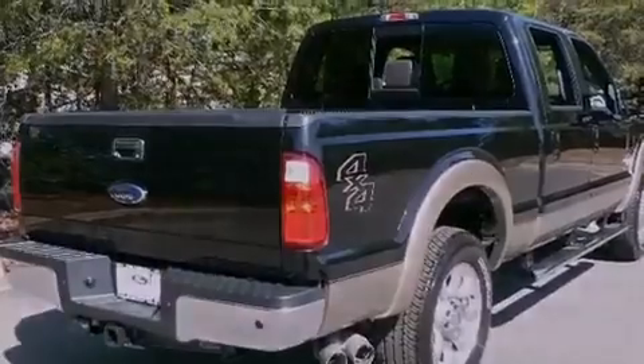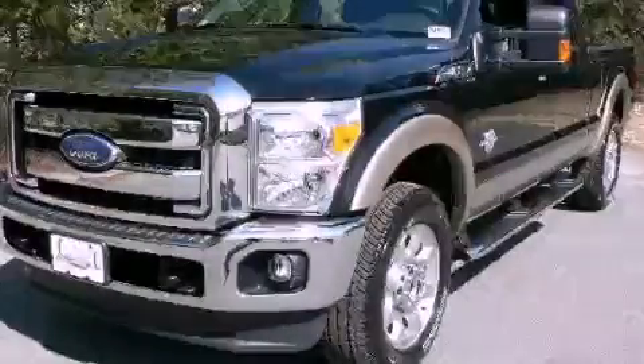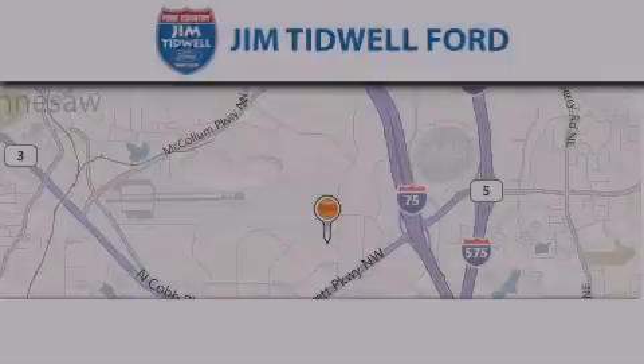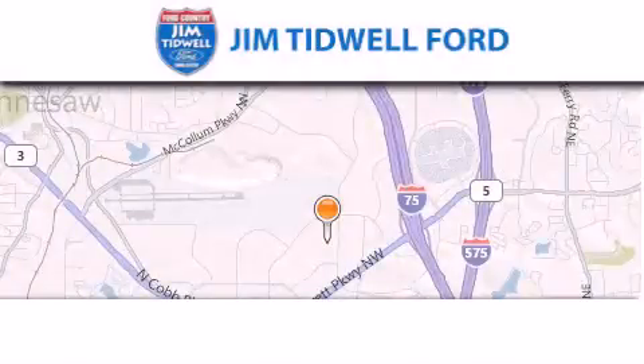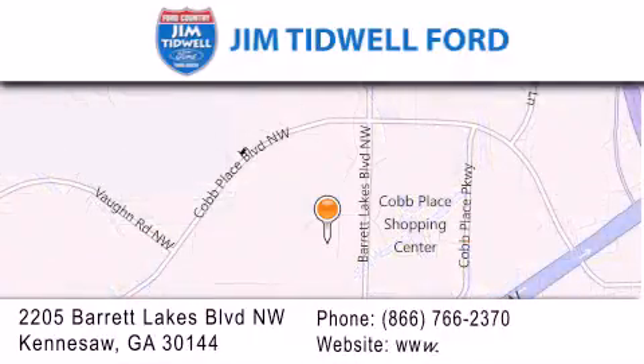Contact us today to schedule your opportunity to see this automobile in person. Jim Tidwell Ford is located at 2205 Barrett Lakes Boulevard in Kennesaw. Our goal is to exceed all of your expectations to ensure that you'll return for future visits.